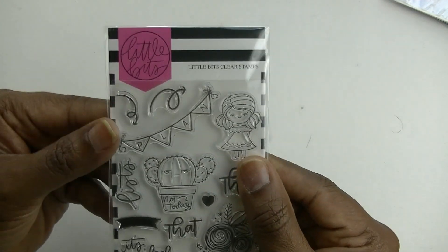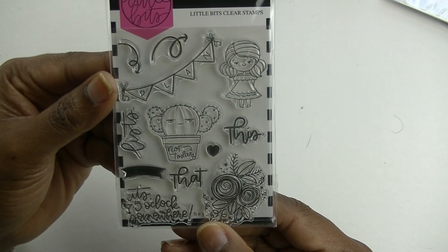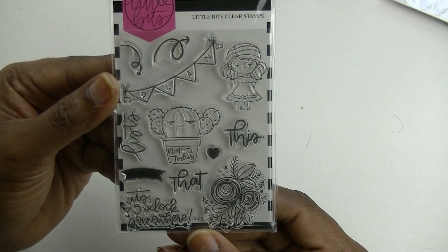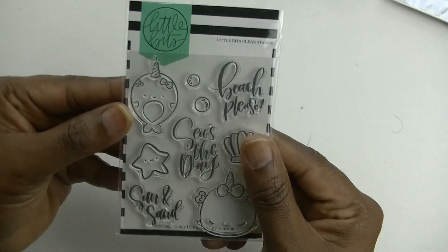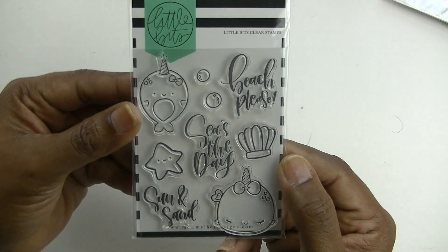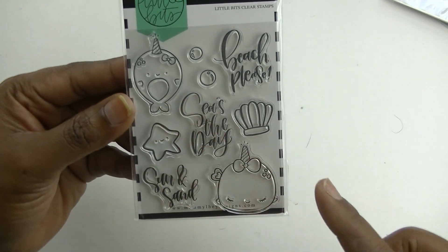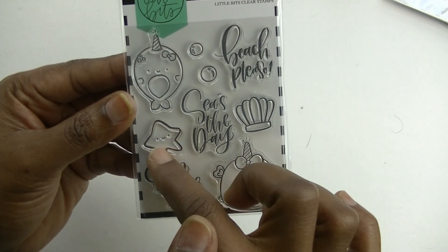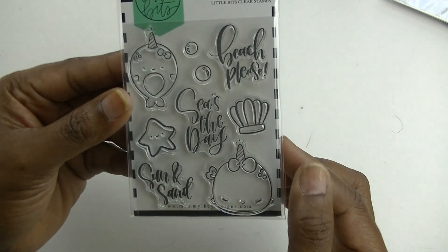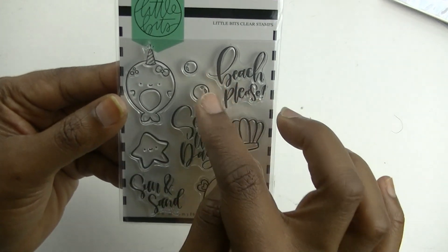This one I do have already — it says 'Plan This and That, Not Today, It's Five O'Clock Somewhere.' I also already have the next one, which says 'Beach Please, Seize the Day, Sun and Sand.' It has the narwhal, a whale, a starfish, some coral, and bubbles.